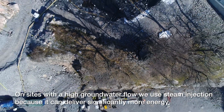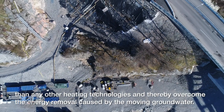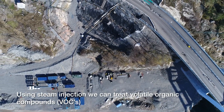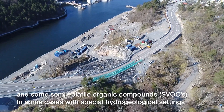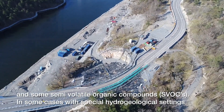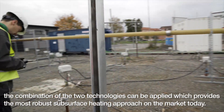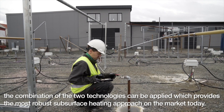On sites with a high groundwater flow, we use steam injection because it can deliver significantly more energy than any other heating technologies and thereby overcome the energy removal caused by the moving groundwater. Using steam injection, we can treat volatile organic compounds and some semi-volatile organic compounds. In some cases with special hydrogeological settings, the combination of the two technologies can be applied, which provides the most robust subsurface heating approach on the market today.